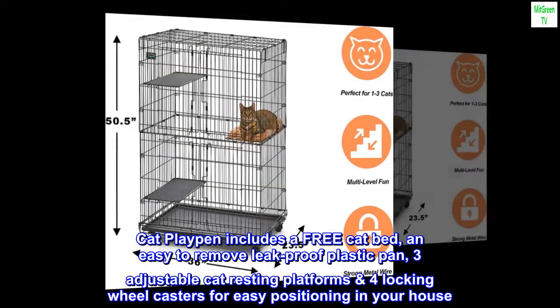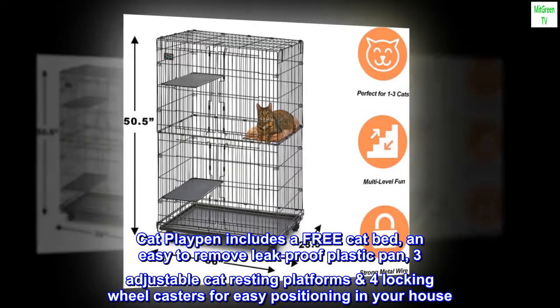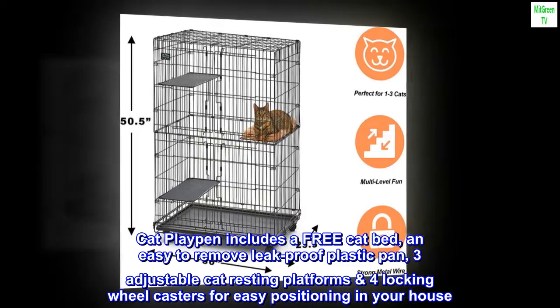The Cat Playpen includes a free cat bed, an easy-to-remove leak-proof plastic pan, three adjustable cat resting platforms, and four locking wheel casters for easy positioning in your house.